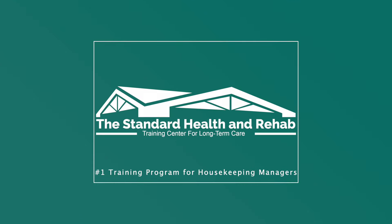Hello everyone, welcome to the webinar on CDC guidelines explained for housekeeping. I am Ralph Peterson and I'm very excited to be here with everyone. This is going to be very fast, very informative — we're going to take about 40 to 45 minutes to go over not only what the CDC says regarding housekeeping and long-term care, but also some of the things that we look at in how to interpret the CDC guidelines here at the Standard Health and Rehab.